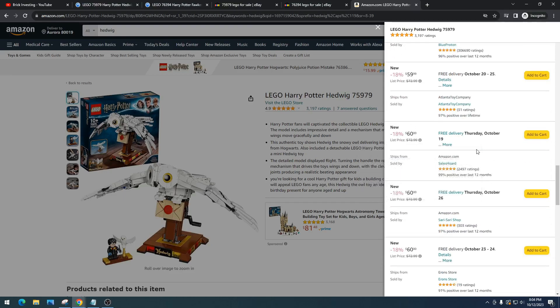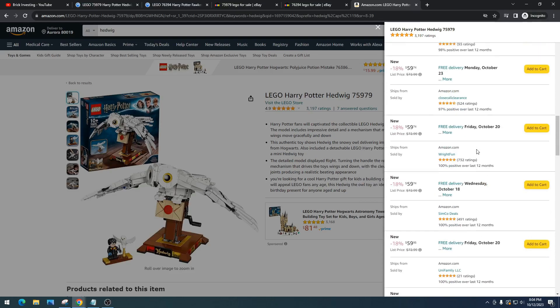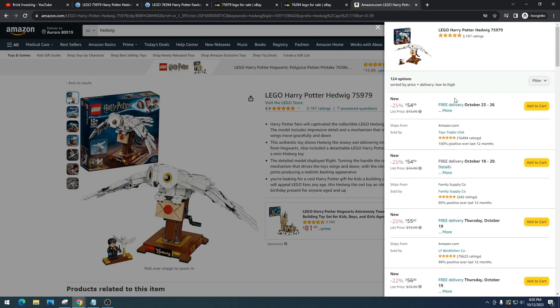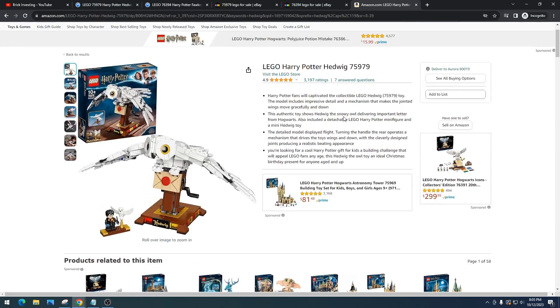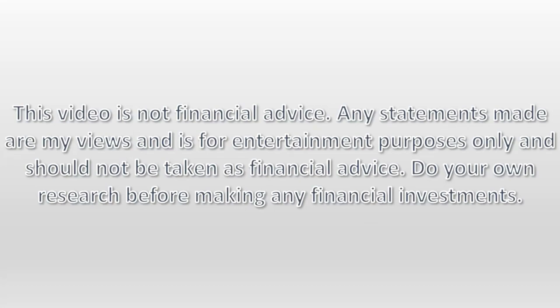The risk is always there and it's always risky with Harry Potter — I cannot emphasize that enough. But I think this is the ultimate winner for the Harry Potter theme this year. I will keep doing follow-up videos, but I absolutely love this set. I've got 118 of these and I wish I had more. Do you think I made a mistake by getting that many, or do you think this is going to be a winner? I'd love to hear your thoughts in the comments. As always, do your own research, have some fun, make some money. This video is not financial advice — any statements made are my views and for entertainment purposes only and should not be taken as financial advice. Do your own research before making any financial investments.